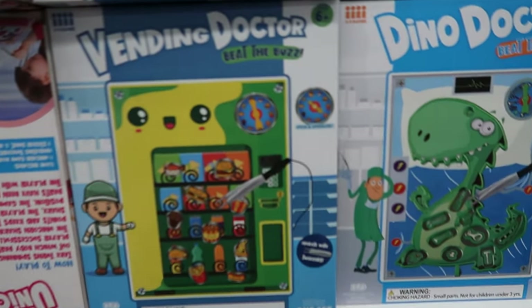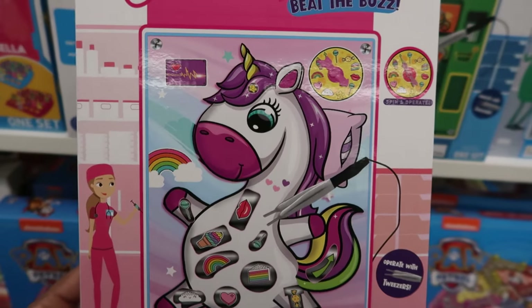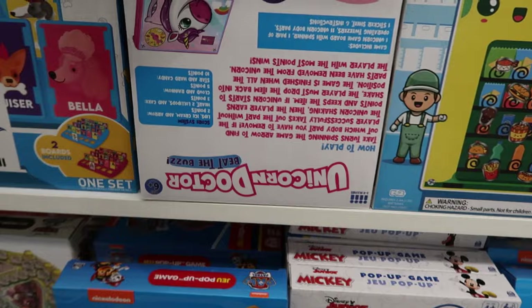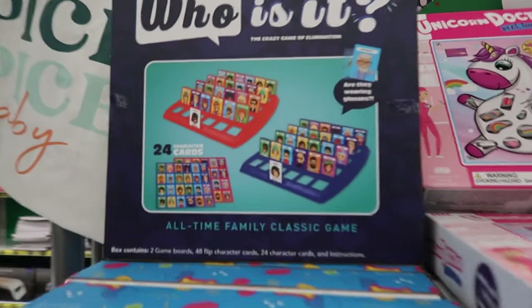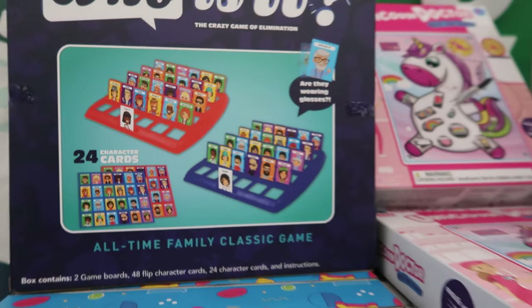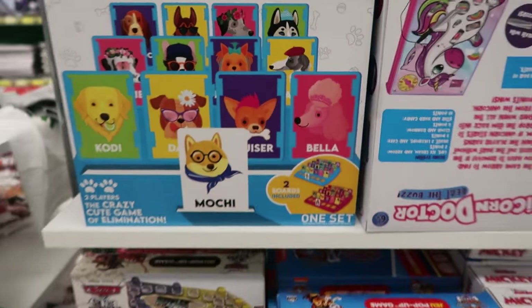You can also get the Vending Doctor. And then they have this one, it's called The Unicorn Doctor. And then they have Who Is It? Like the game Guess Who? And that's what it looks like. And then this one says Who's a Good Dog? That's cute.